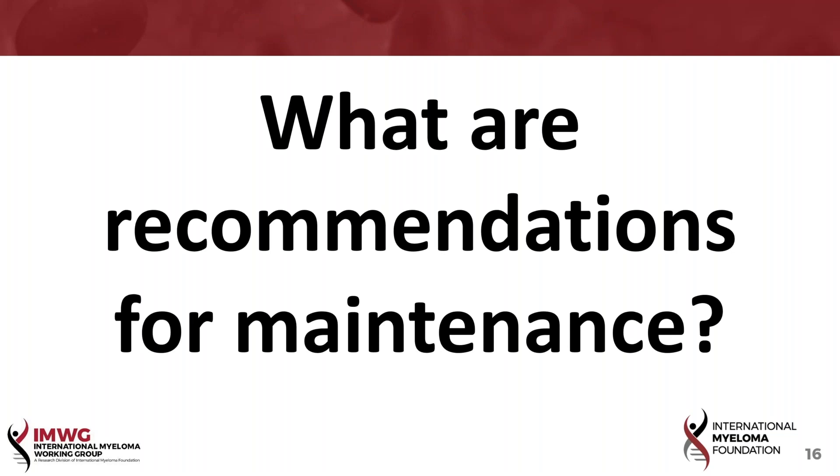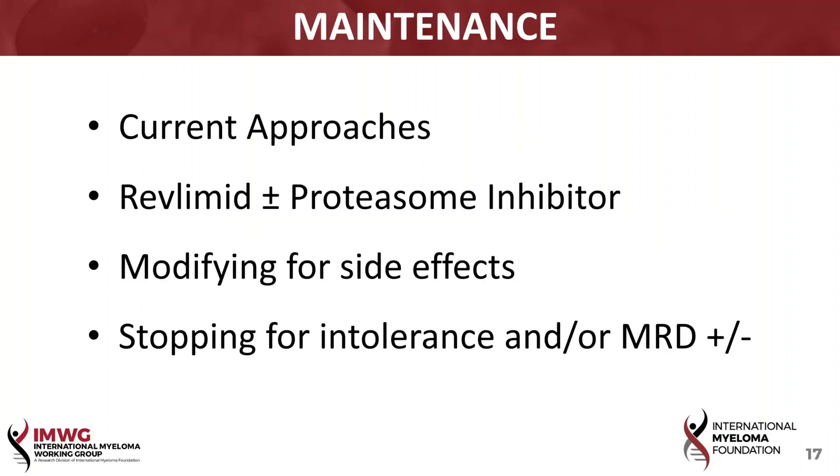So we've already touched on this, but the next phase is obviously what are recommendations for maintenance. Paul already emphasized that, for example, in the Dana-Farber study as compared to the IFM-2009 trial, maintenance can be a very important aspect. And so slide number 17, I talk about what are our current approaches?